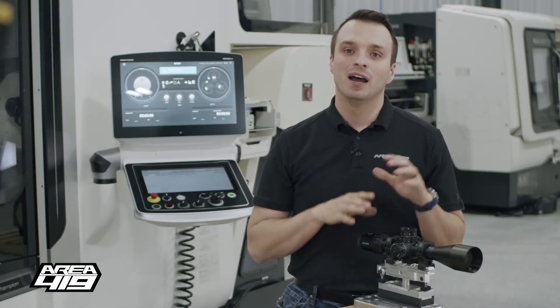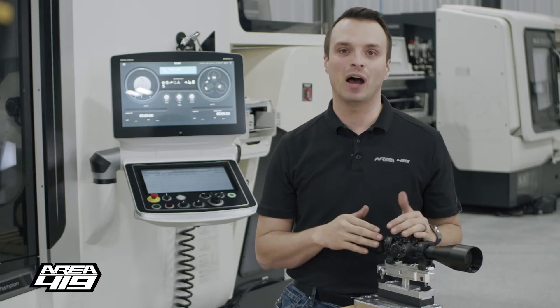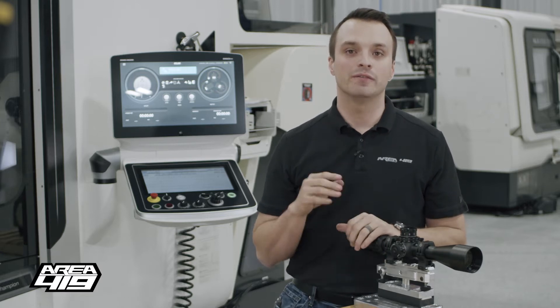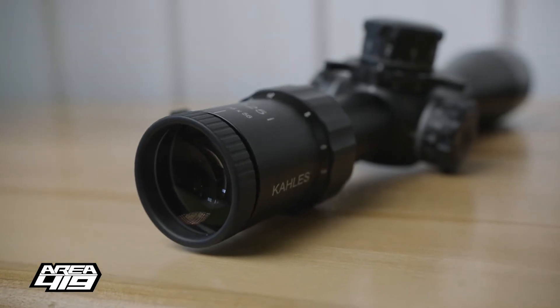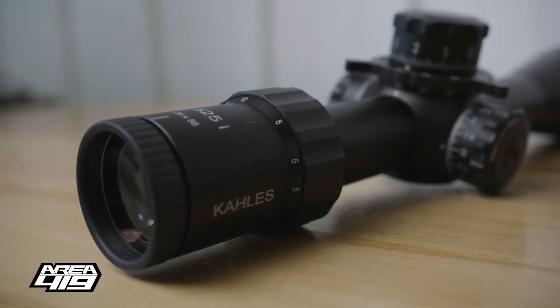Hey guys, it's Craig at Area 419. I have in front of me one of the brand new Kahles K525i DLR models. They've just released them and they're going to start being available to the public in the spring. I want to give you some first impressions on this — we're going to get it out to the range.